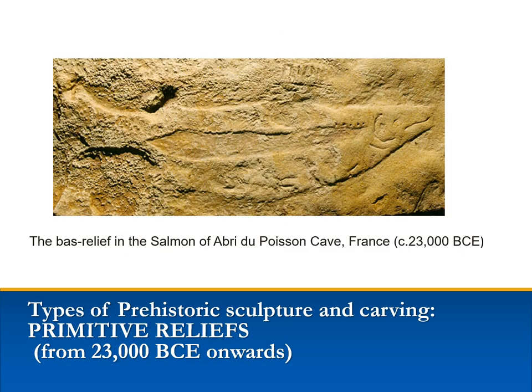A relief sculpture, or bas-relief, is a carving that appears to be raised above the background plane or surface, but is created by chiseling away and removing the background of stone. It can also be thought of as a carved drawing.